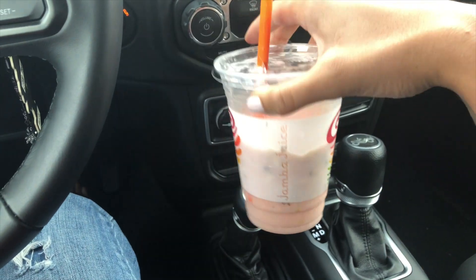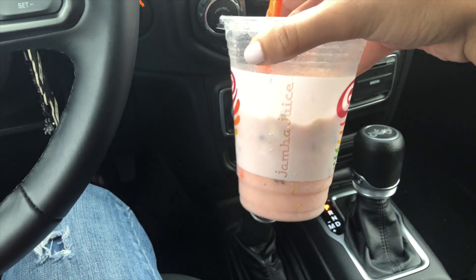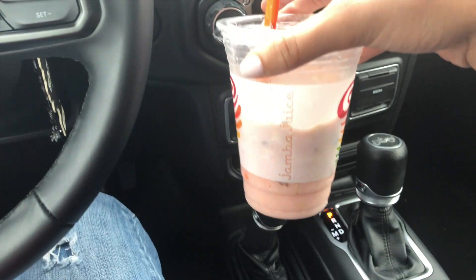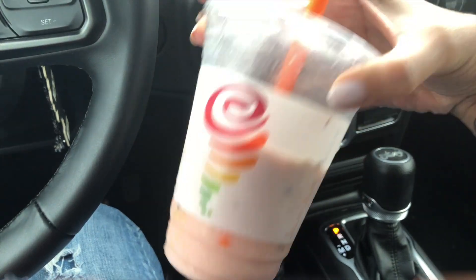For my Jamba Juice, I got a Strawberry Wild. I like the Mango Go-Go better now, but this used to be my go-to drink back in the day, so I just wanted to do a throwback. I went to Century 21, HomeGoods, TJ Maxx, and Marshalls because I was looking for these containers. Basically, these are for my towels because my towels right now are in my closet just on the shelf, and I think that's quite unsanitary.